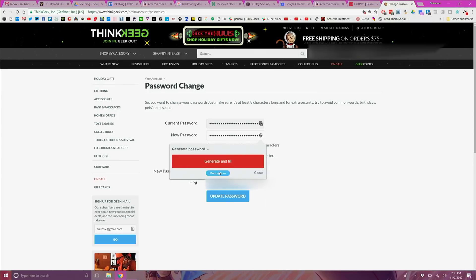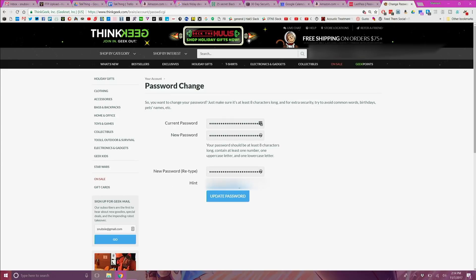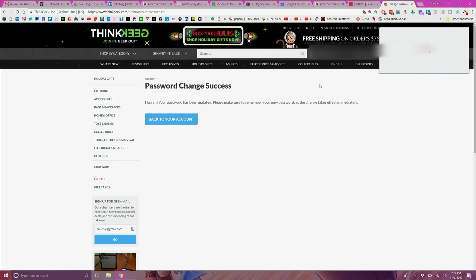It also has a password generation tool that can generate new passwords for me whenever I want. I don't have to memorize passwords anymore. Less stress, less to think about, more automation. That's a win for me.